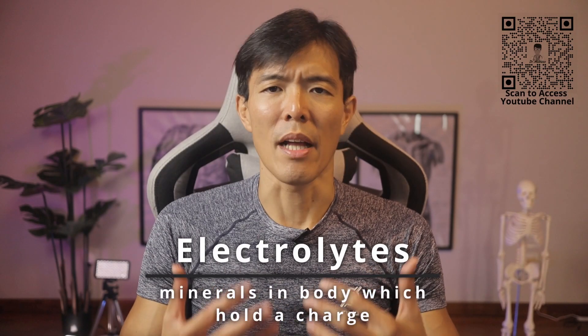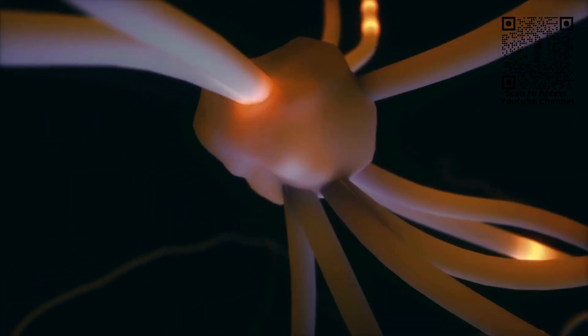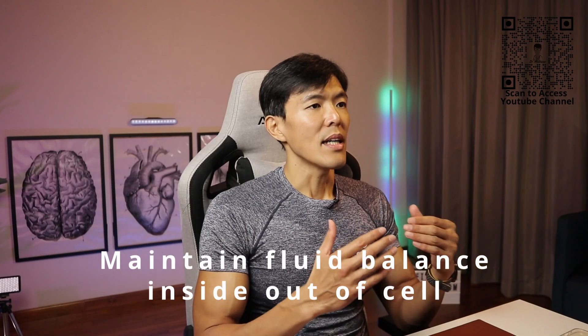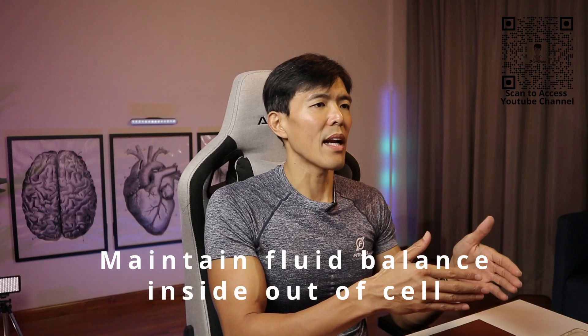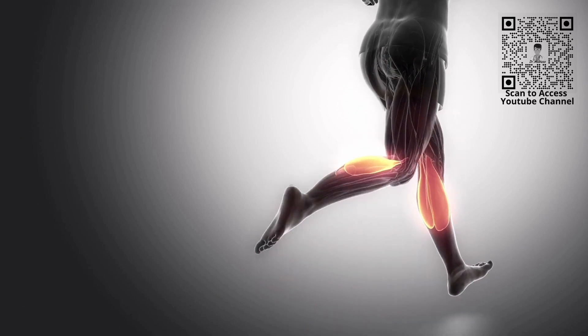Electrolytes are minerals in our body which hold a charge. They consist of positive and negative ions which help to direct electrical pulses throughout the entire network of cells, tissues, and fluids within the body. They are essential to our bodily functions as they maintain fluid balance inside and outside of the cell, which is crucial for hydration, nerve impulses, or proper nerve function, muscle function, and prevents muscle cramps. They also help maintain pH levels in our body and help to build new tissues.